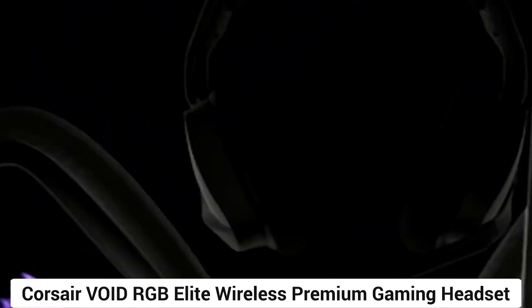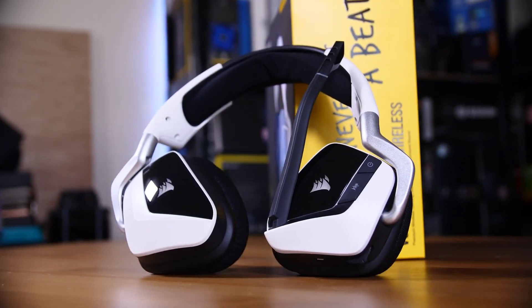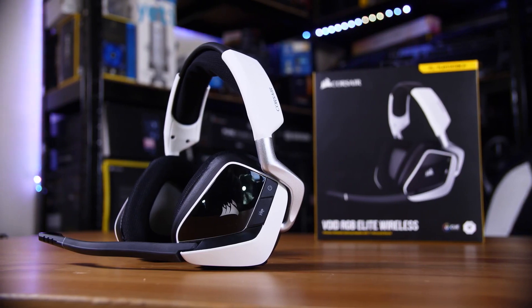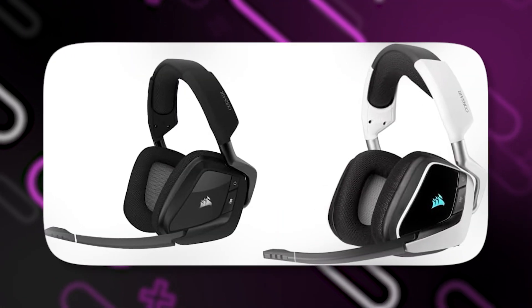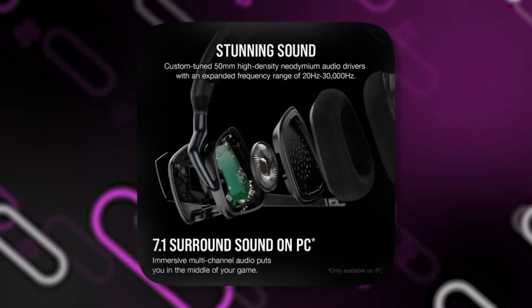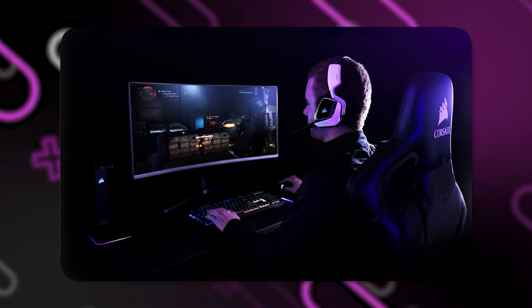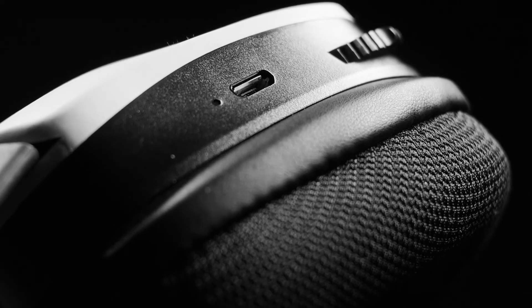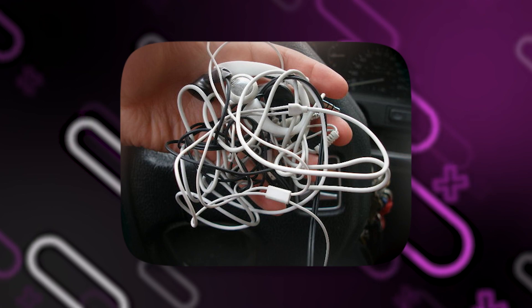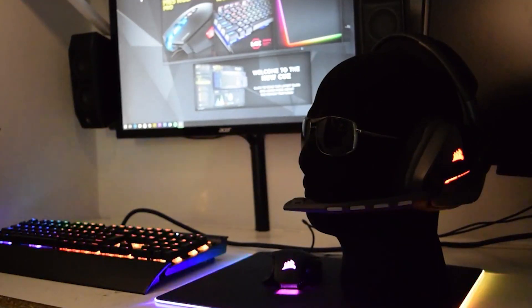Number 5: Corsair Void RGB Elite Wireless Premium Gaming Headset with 7.1 surround sound can greatly enhance your gaming desk setup. This top-tier headset provides a wealth of features and advantages that enhance and add immersion to the gaming experience. It offers superb audio quality, with its 7.1 surround sound system providing precise and accurate positional audio, enabling you to hear minute details and fully immerse yourself in the gaming environment. The headset also delivers unmatched mobility and convenience thanks to its wireless capabilities, doing away with tangled cords and giving you complete freedom of movement while you play.